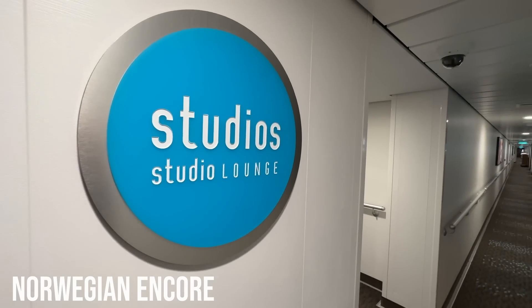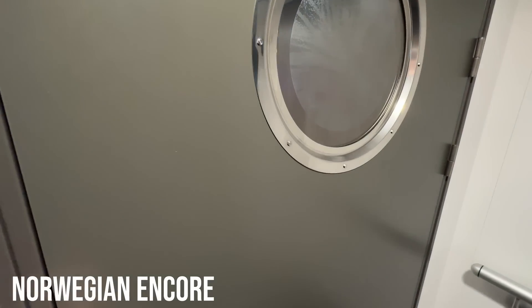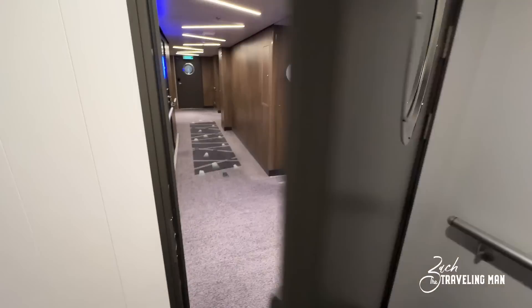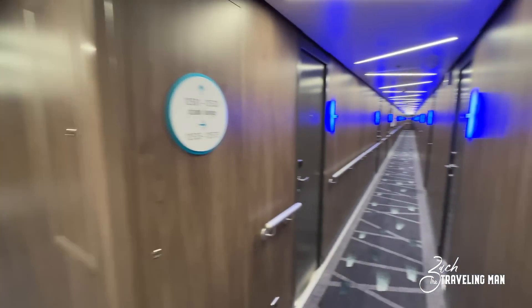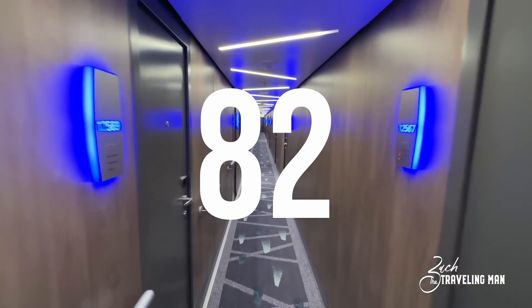We're now on deck 12, just outside the studio rooms and the studio lounge. All of the rooms — the studio rooms and the studio lounge — you do have to have your key card; you have to be staying in one of those rooms to access. There are actually two hallways, one here and one on the other side, and in total there's something like 80-something solo rooms or studio rooms onboard the Encore.